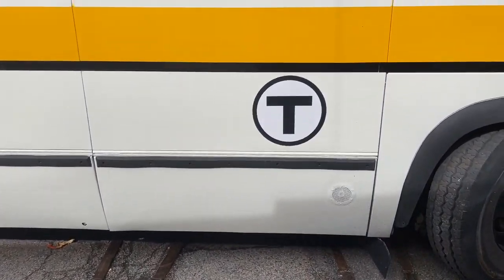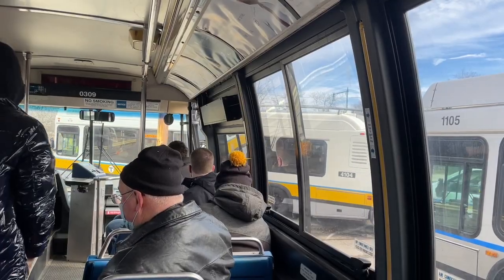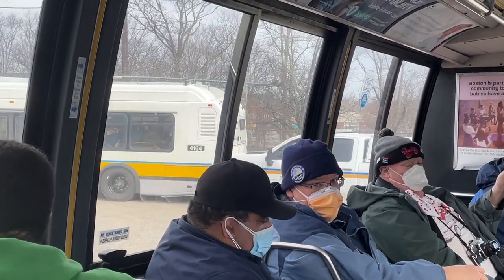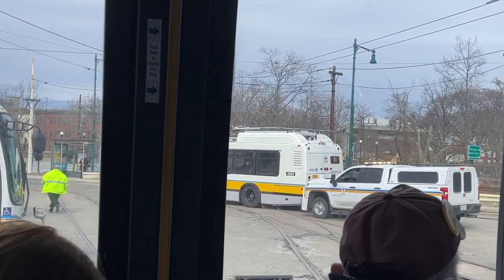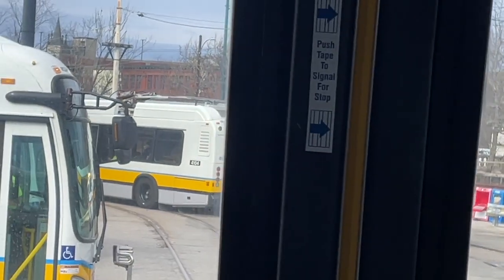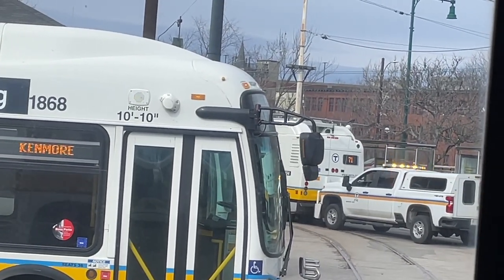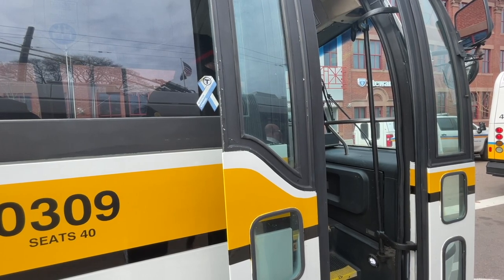After spending about 30 minutes at Watertown Yard, we headed back for Harvard Square. How did they get the trolley bus out of there if the wires at Watertown Yard are no longer functional? What they did is use an MBTA truck to push it to Watertown Square, where the wires do work. Last call to Harvard Square — we took a group photo at Watertown Square.